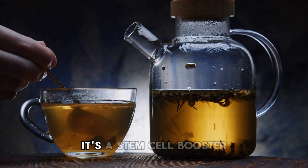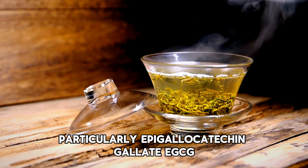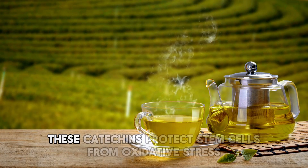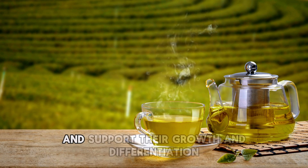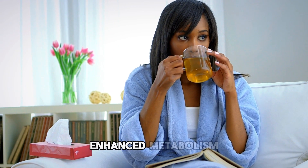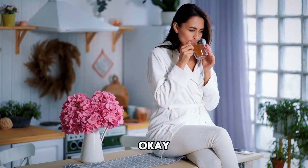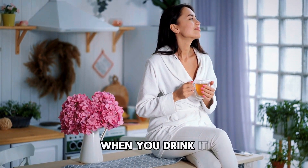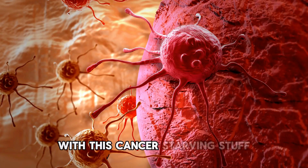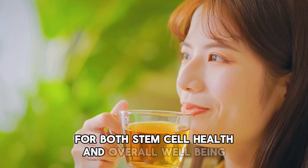Green tea isn't just a soothing beverage — it's also a stem cell booster. Rich in catechins, particularly EGCG, green tea supports stem cell function, aiding in the regeneration of damaged tissues. Dr. Lee's research indicates these catechins protect stem cells from oxidative stress and support their growth and differentiation. Regular consumption of green tea has been linked to improved cardiovascular health, enhanced metabolism, increased lifespan, and even lowered risk of colorectal cancer, particularly in women. It's a powerful addition to your daily routine for both stem cell health and overall well-being.